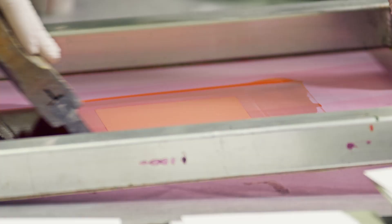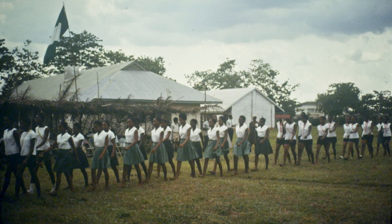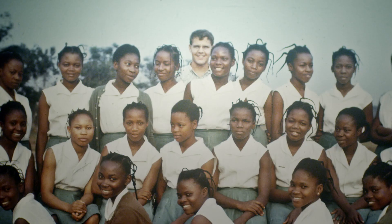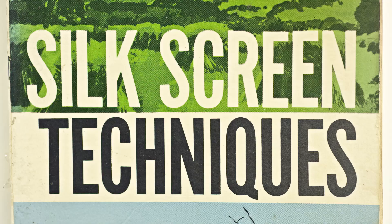I had to learn about screen printing because I was in the Peace Corps teaching at the Government Trade School for Girls in Hamba, Nigeria. I felt I should teach something that might be useful when I graduated. I got a few screen printing books. It was easy.